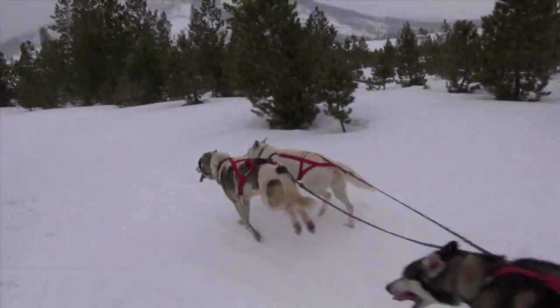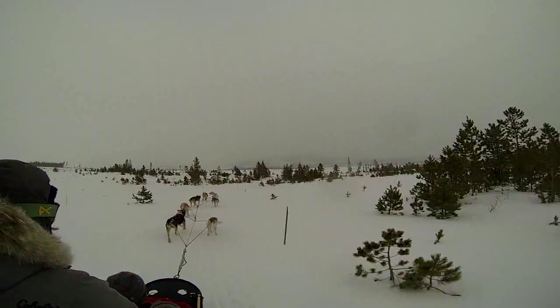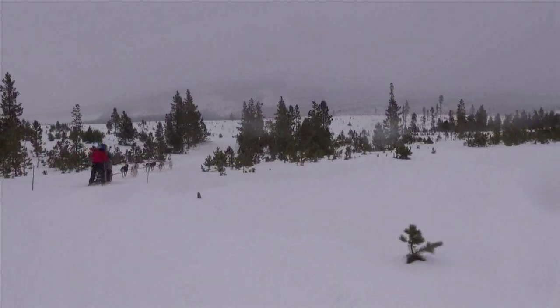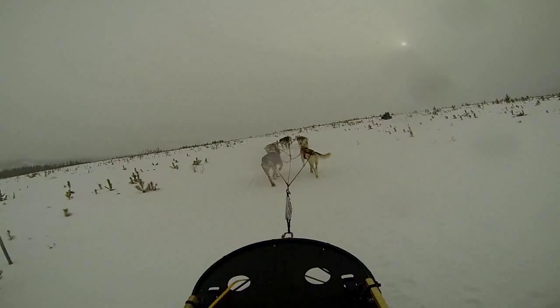They're off, with dogs Anna and Chrissy leading the way. Harley rides in the sled as Martha drives it through the falling snow on a two-mile ride through the meadow. Here's Harley's view from the sled.